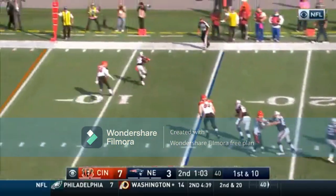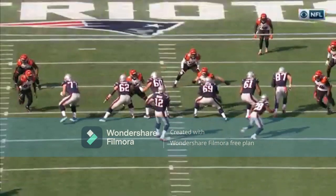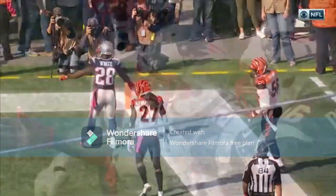Shotgun, Brady — good hands, James White takes it in, touchdown Patriots. You can see Dansby a little bit late getting over there, and all he can do is look at the back of the number 28 jersey.